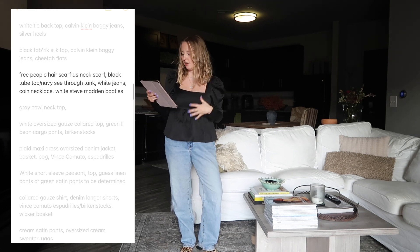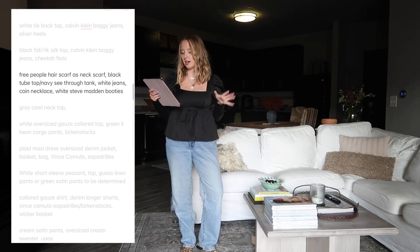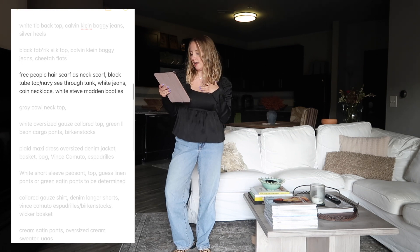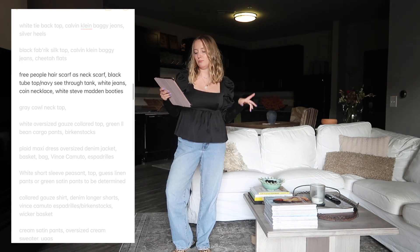Next we have that same Free People hair tie as a neck scarf, a navy tank that's a little bit sheer with a black tube top underneath so you don't see through it, the white jeans with the rips, a coin necklace from a small business here in Ohio, and white Steve Madden booties.